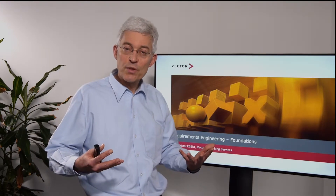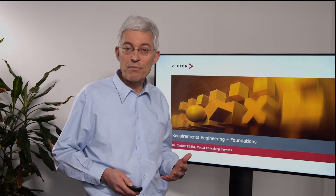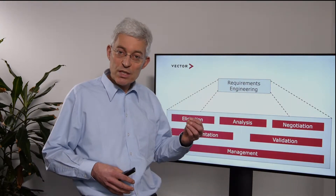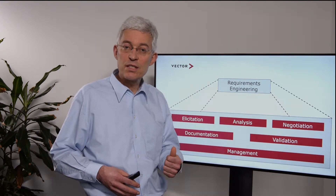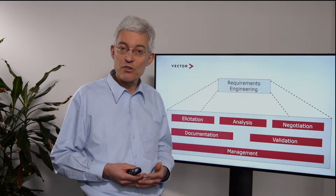Think about product liability. If there is a change which causes a problem later on in the field, this is a lot of extra cost. I will explain what we do with requirements engineering, and this means looking into what is a disciplined requirements engineering. We need to think in terms of six activities which together mean a systematic and disciplined requirements engineering.